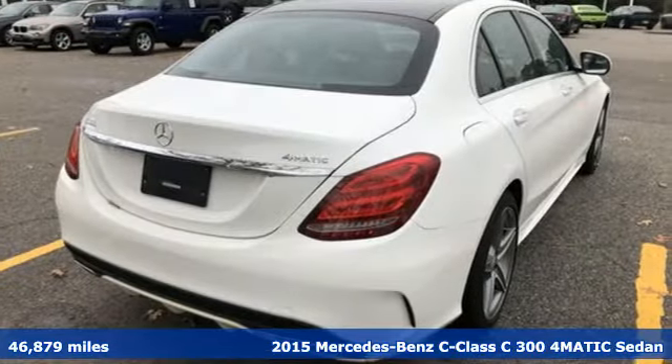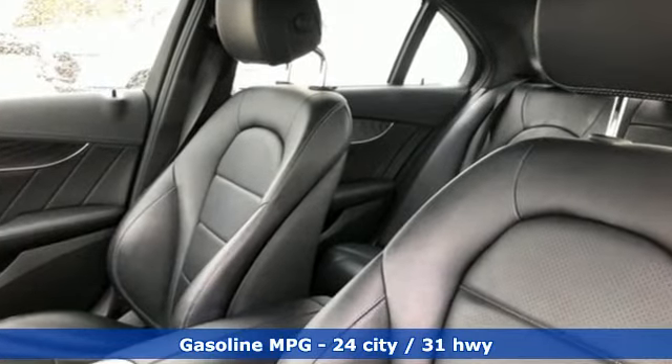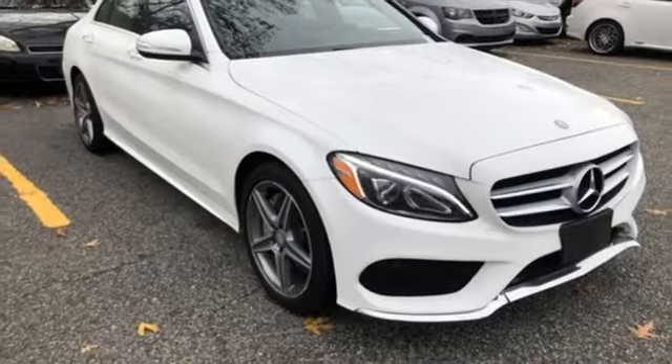Features include external memory control, power heated mirrors, dual zone climate control, auto dimming rear view mirror, auto dimming mirrors, and driver memory seats.